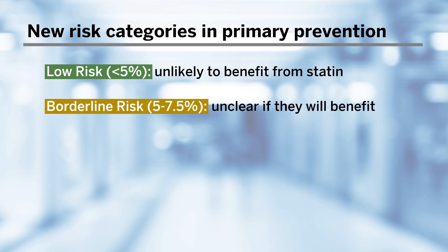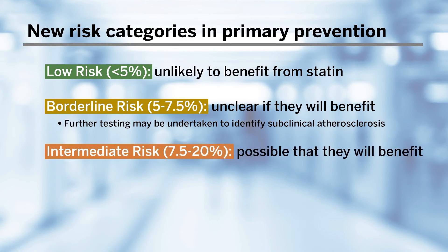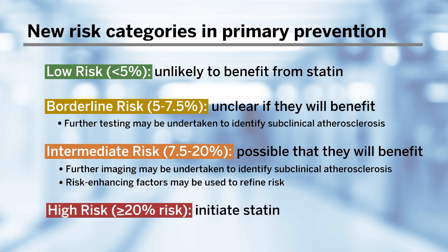Those who are borderline risk, calculated at 5 to 7.5%, have an unclear benefit, but further testing may be undertaken to identify subclinical atherosclerosis, which would dramatically upclassify their risk. Those who are intermediate risk, with a risk between 7.5% and 20%, represent the biggest gray area — they have a possible benefit from a statin, but may require additional information. Further imaging may be undertaken and risk-enhancing factors should be assessed. For the high-risk group with a calculated risk greater than 20%, we should initiate a statin.